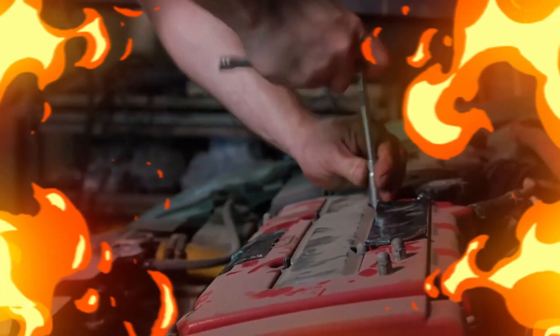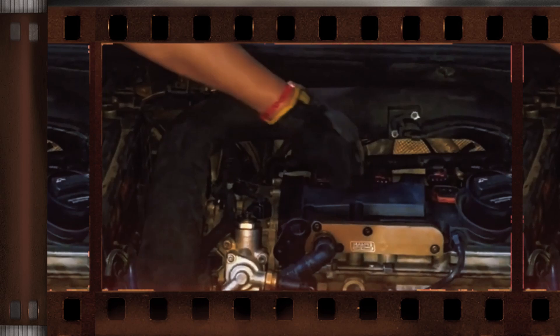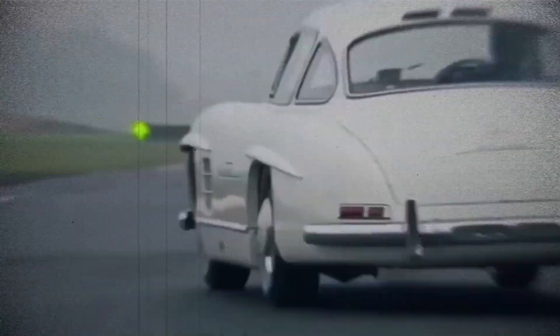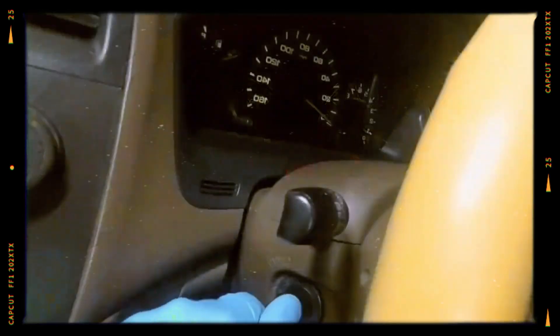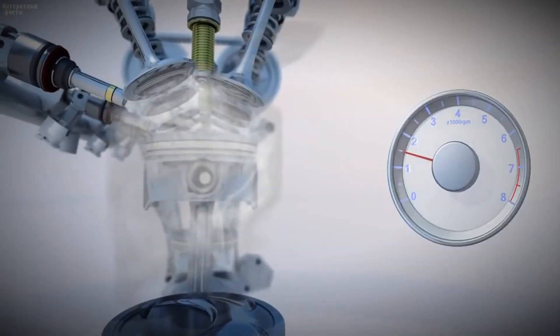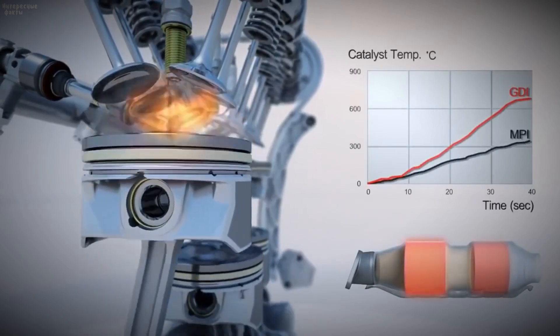How can you tell if this is happening? Here are some common symptoms: engine misfiring or rough idle, loss of power, sluggish acceleration, poor fuel economy, hard starts especially when it's cold, check engine light with misfire codes, and blue or grey exhaust smoke. If you ignore these, it won't just affect performance — it can damage your catalytic converter and lead to serious engine problems.